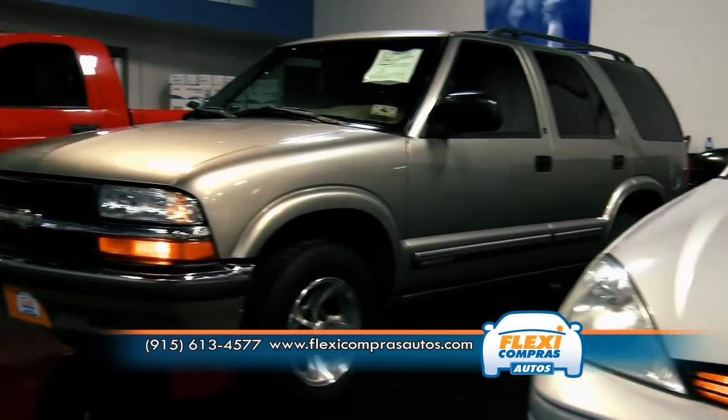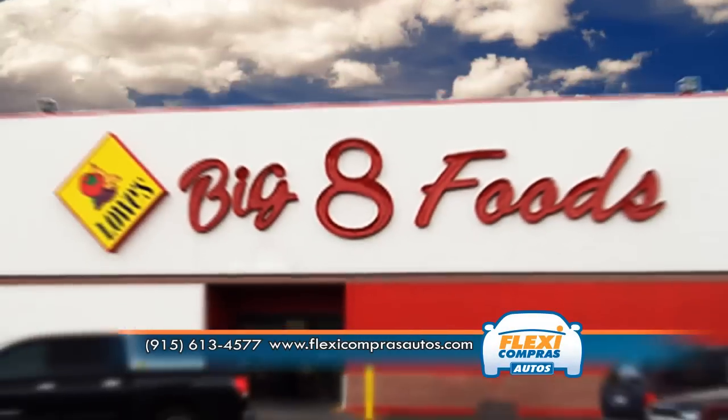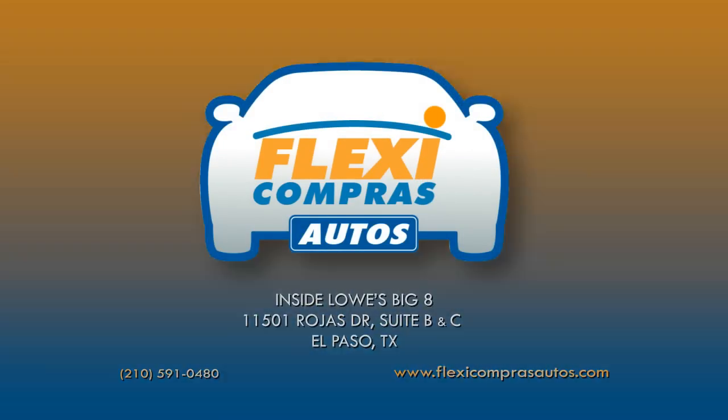And what's even easier at Flexi Compras Autos is the convenience of making payments at any of our stores inside Lowe's Big 8. So stop by today and discover a new, cooler way to buy.